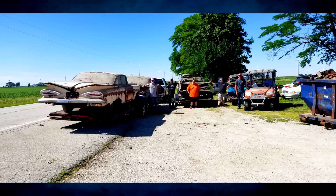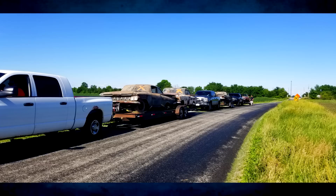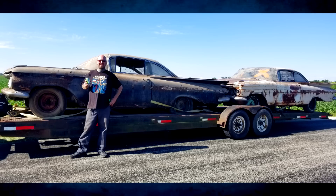He was explaining that there was a total of five cars there — four 59s and one 60. There were two 59 hardtops, one 59 Bel Air two-door sedan, one 59 Impala convertible, and one 1960 Impala convertible parts car.